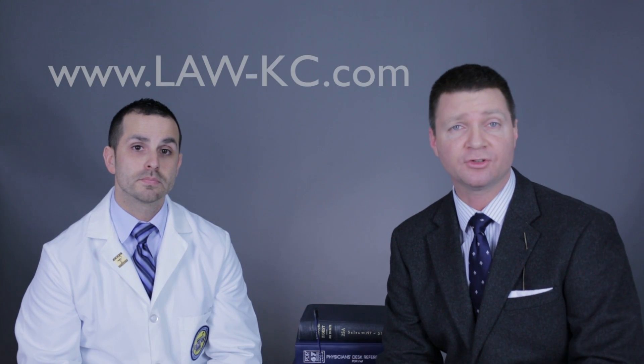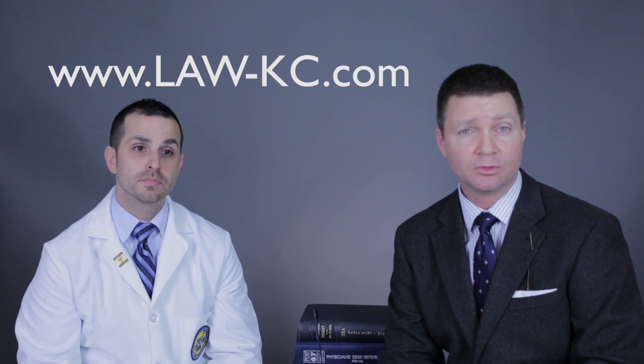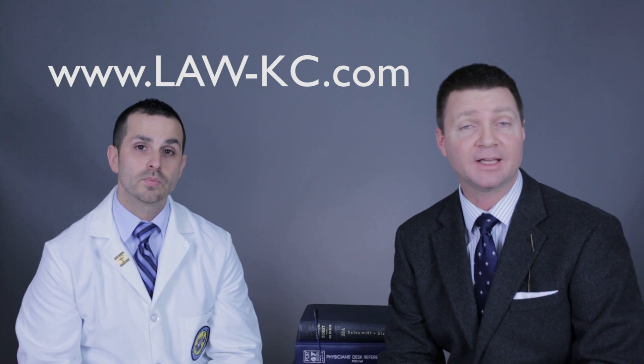Dr. Garcia, it's been informative being with you today. Thank you. This has been Drug Error Talk. We were talking about Prilosec, and the generic name is Omeprazole. If you want additional information, you can look to our website for research and anything else you need to find. We also have some good links at www.law-kc.com. Also look to our YouTube channel for additional videos. This is Drug Error Talk. I'm Matt Hamilton. Thank you.